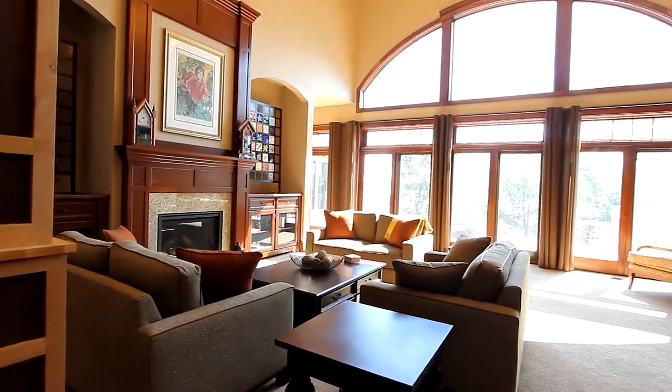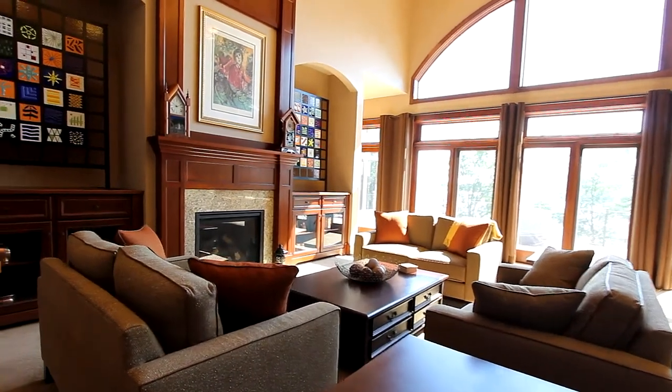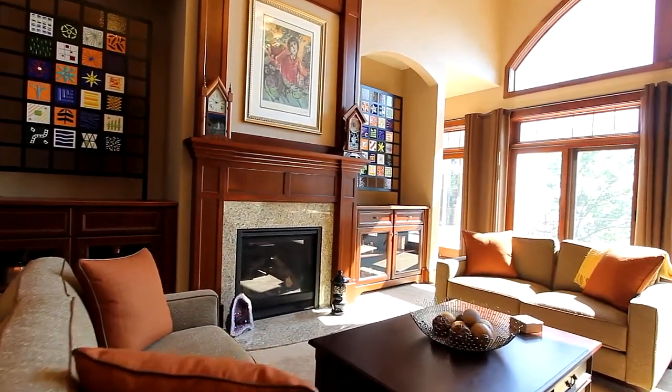From the spacious foyer, you enter the great room, framed by a wall of glass for plenty of light, featuring a large gas fireplace.